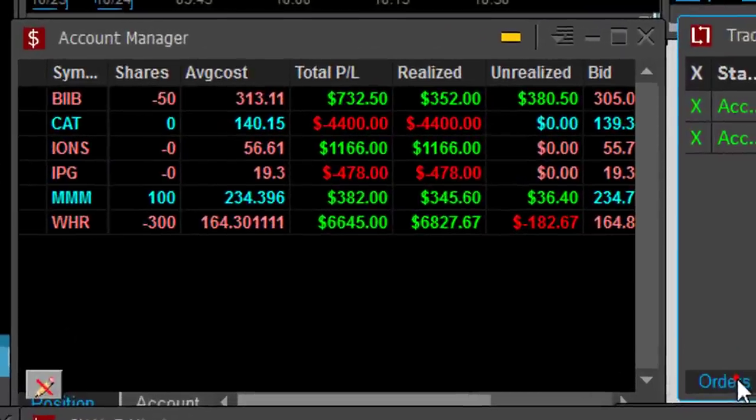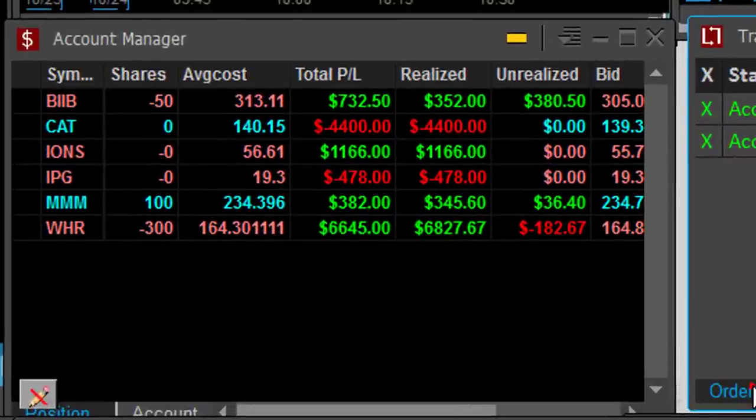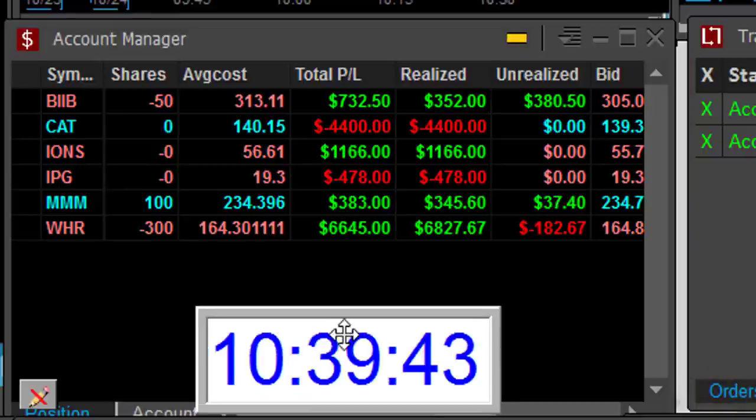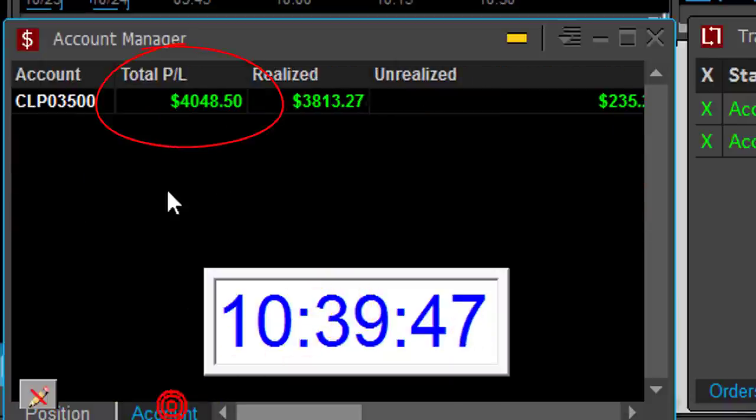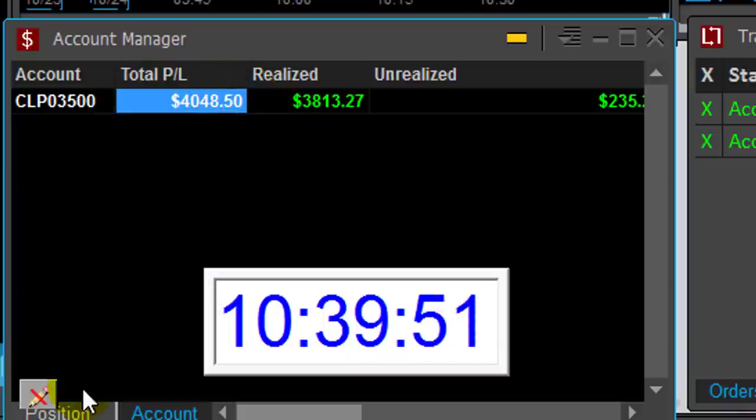I'm doing good today traders — four winners, two losers. One is a huge loser but one is a huge winner too. Just 69 minutes into the trading day, up more than four thousand dollars. I would like you to join my trading challenge, so here's the next announcement.